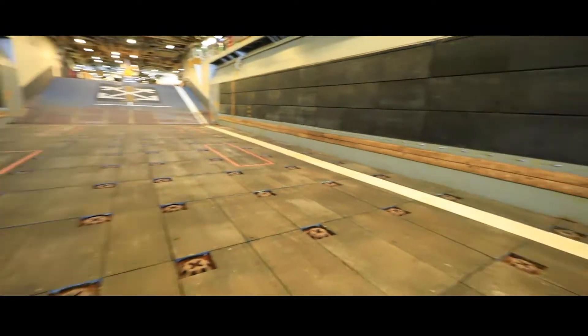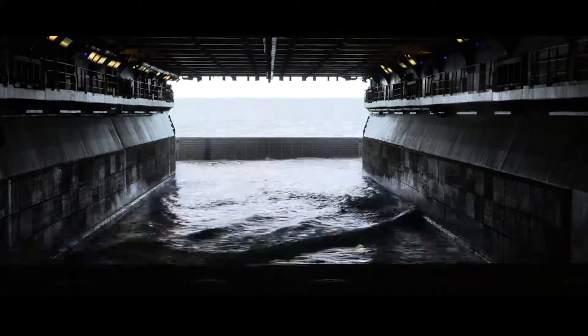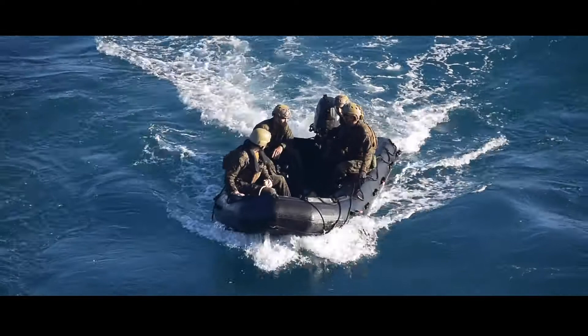This is the well deck. It is 266 feet long — that's the length of six standard school buses. The Wasp can carry everything from golf carts to bulk cargo to Humvees.